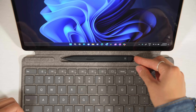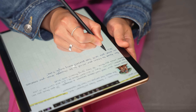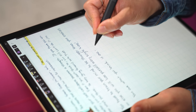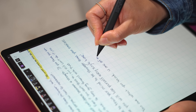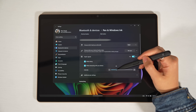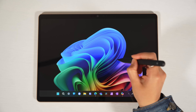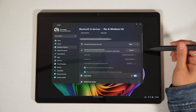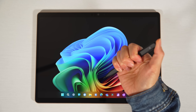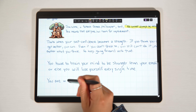The Surface Slim Pen 2 doesn't get as much love as the Apple Pencil or S Pen from Samsung, but I've always enjoyed it. It's surprisingly comfortable to hold and has a tiny bit more latency, but still feels very responsive. I love the subtle haptics that you can make stronger or turn off completely. The side button simulates a right-click, and the top button can be customized to quickly open different apps based on a click, double-click, or click and hold. It also doubles as an eraser, which is kind of cool.